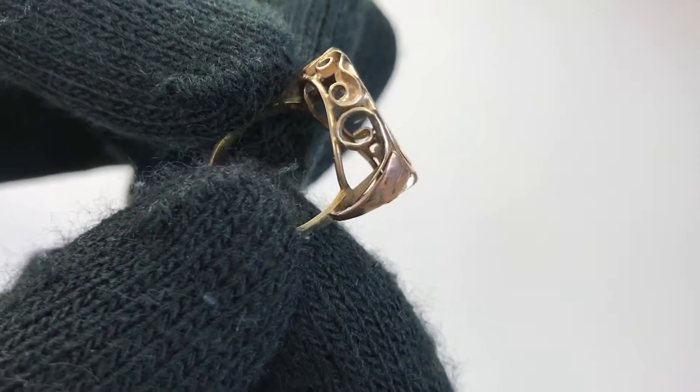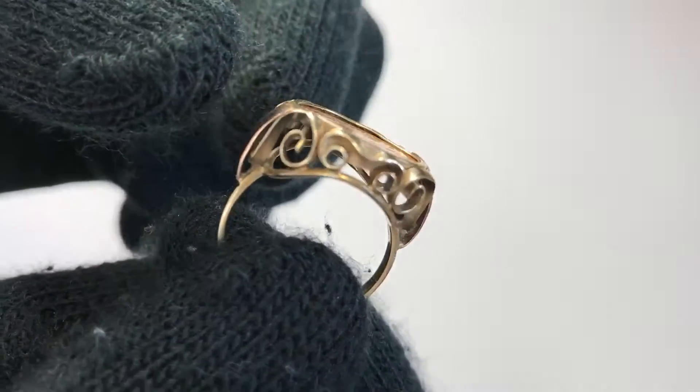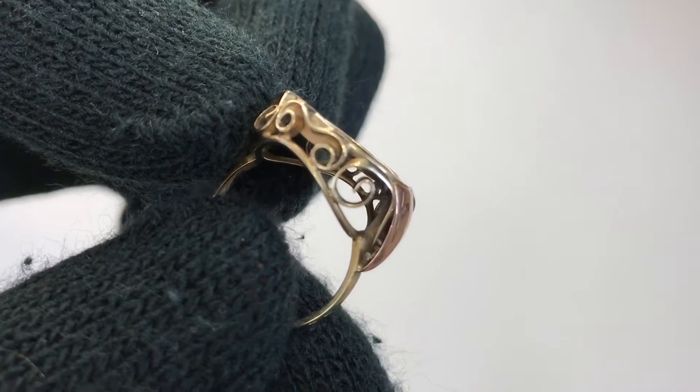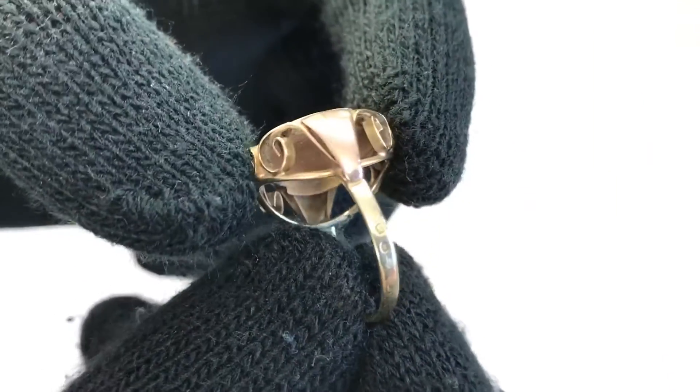This is very vintage and very old — it's been in the family for about 100 years, that we know. Let's see the band.